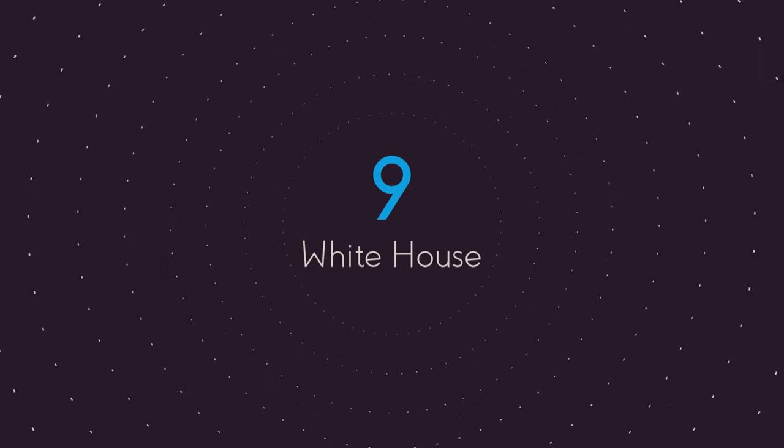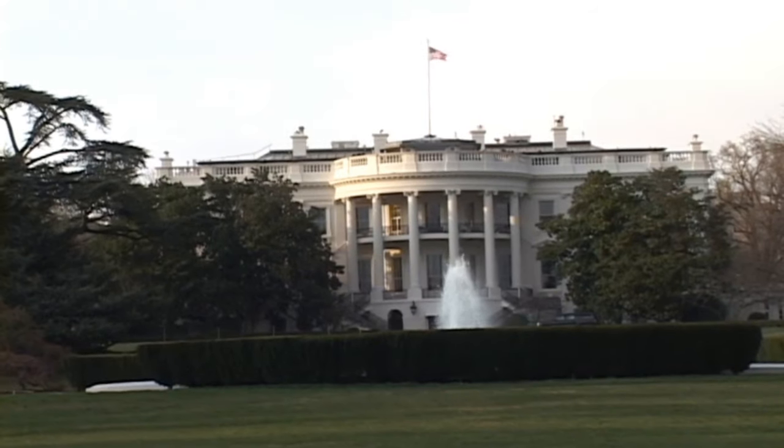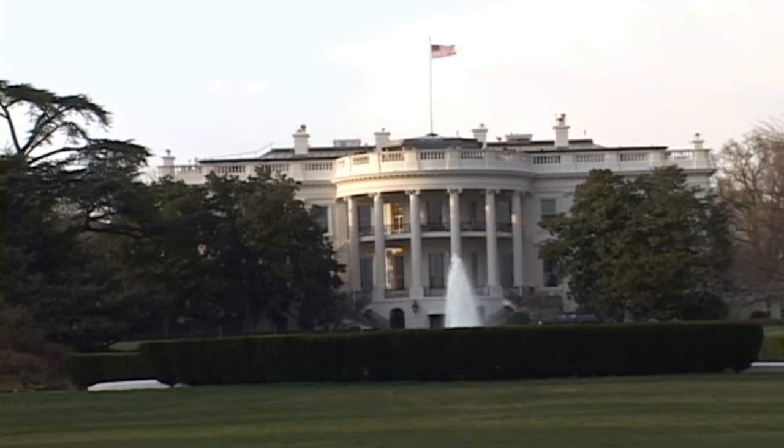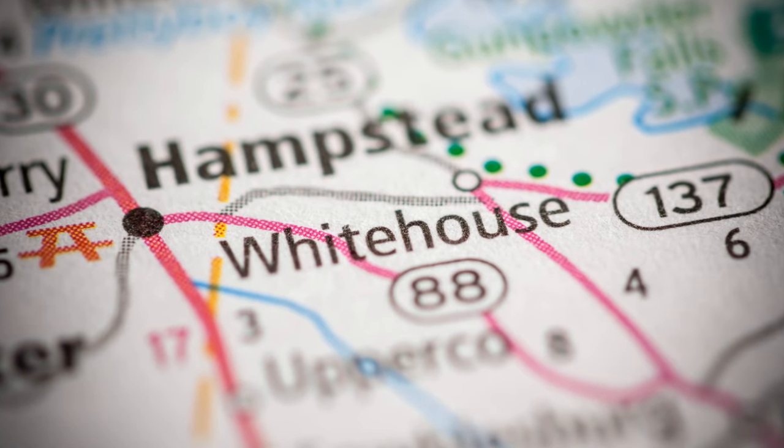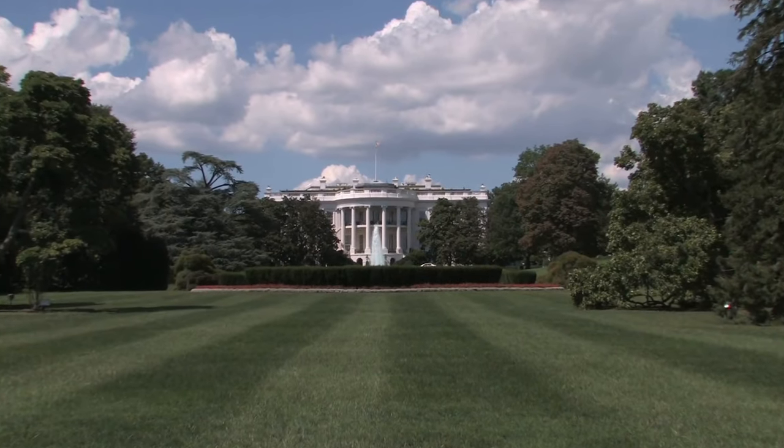Next up at number 9 is the White House. The official residence and workplace of the President of the United States, spanning around 55,000 square feet, located in Washington, D.C. It sits on 18 acres of land. It has 132 rooms with 16 family and guest rooms, 3 kitchens and 35 bathrooms.